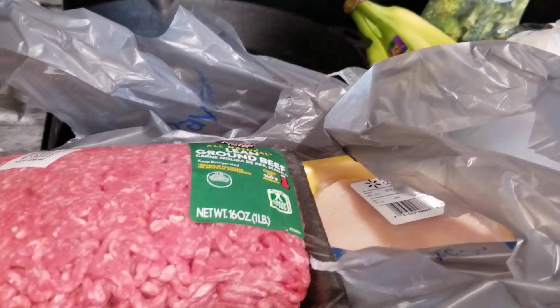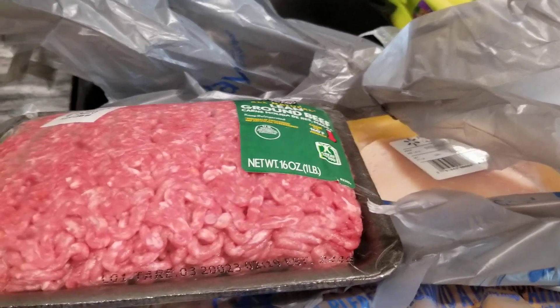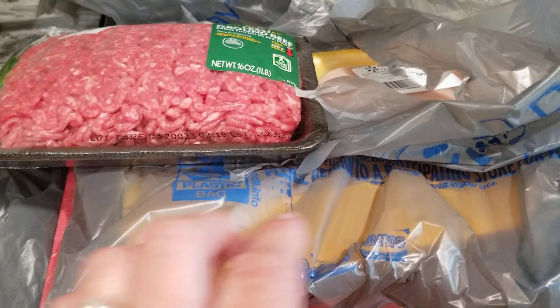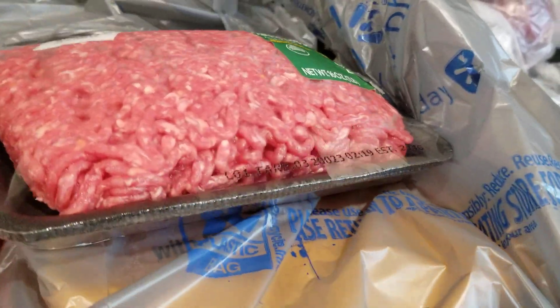We needed some meat, so I got some hamburger meat — probably make a spaghetti because I do have some sauce in the cupboard, but I had forgotten to get the red meat, so I got the lean ground beef. And I got the thinly sliced chicken breast to do like a stir fry or whatever we decide to do with it.